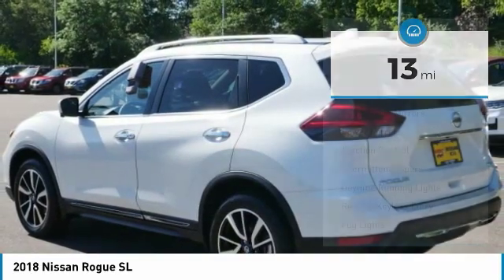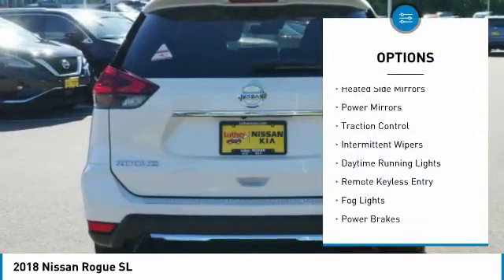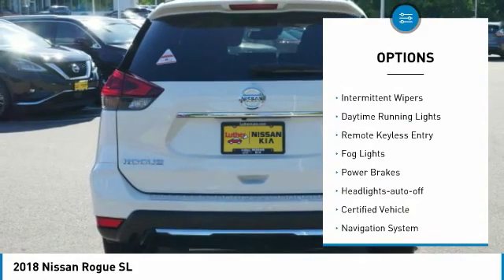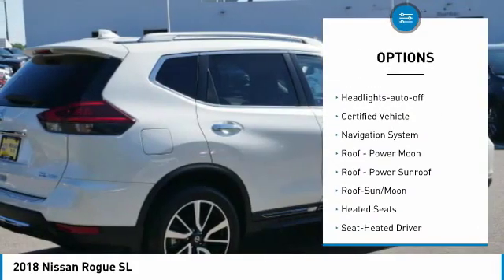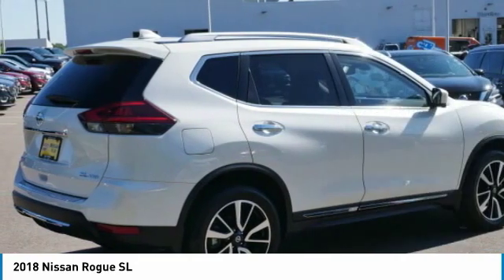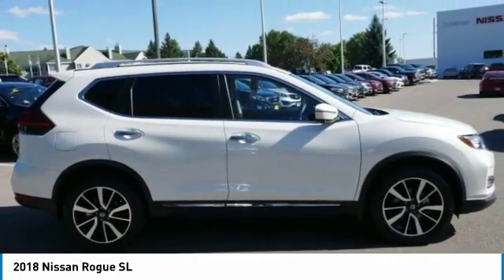Here are some of this vehicle's great options: all-wheel drive, heated side mirrors, power mirrors, traction control, intermittent wipers, daytime running lights, remote keyless entry, fog lights, power brakes, headlights auto-off.